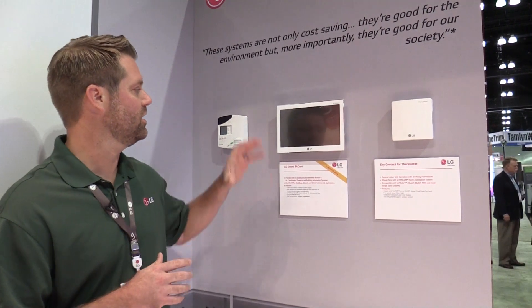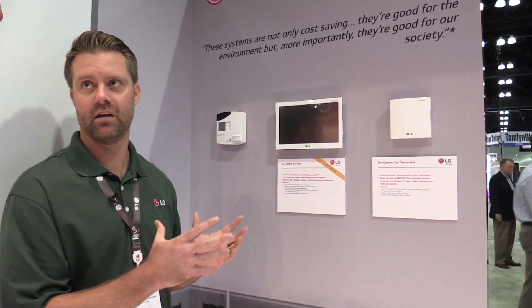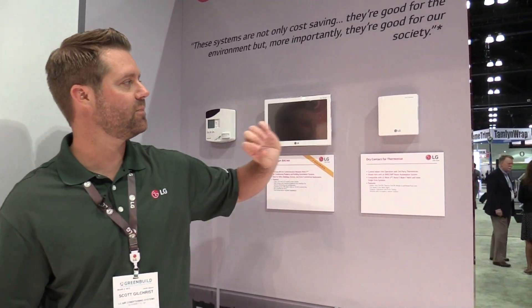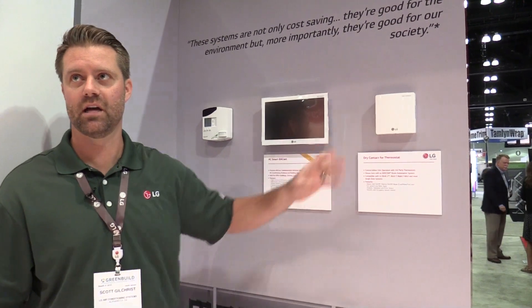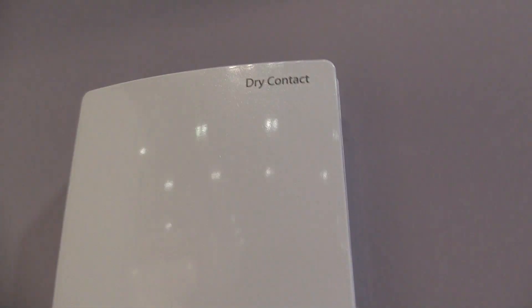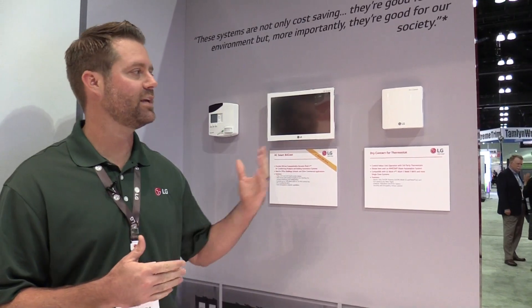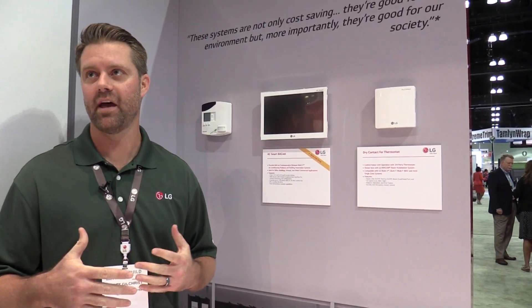Scott, we talked a little bit about the indoor solutions that LG is bringing. Now we're at the control part of it. Can you tell us a little bit about control and what LG is doing there? So this is where the end user is going to interface with our equipment. We've really focused on a few things here. Here's a nice central controller — a nice touchscreen display — that allows the user to dig into the system and control from here. We're also focusing on a dry contact for third-party thermostats, which allows any third-party thermostat to control our system.